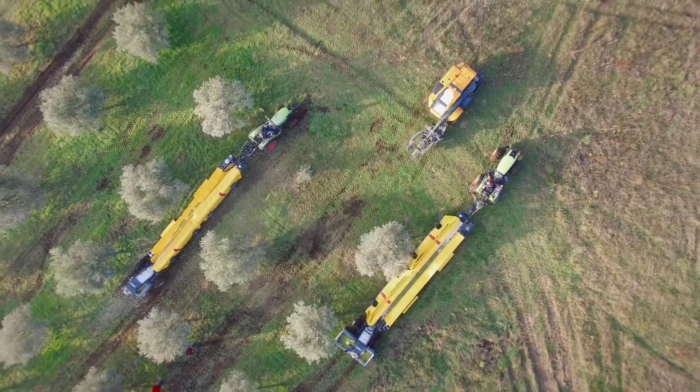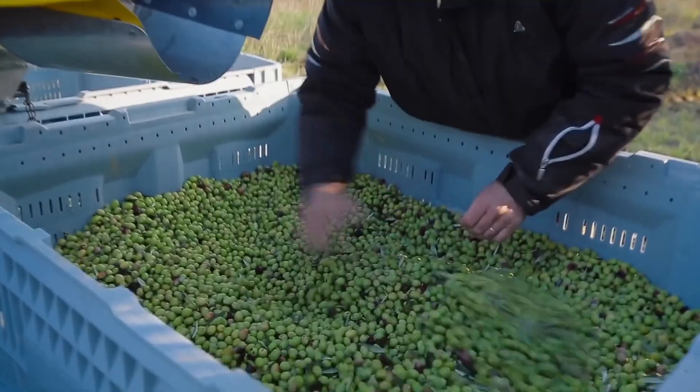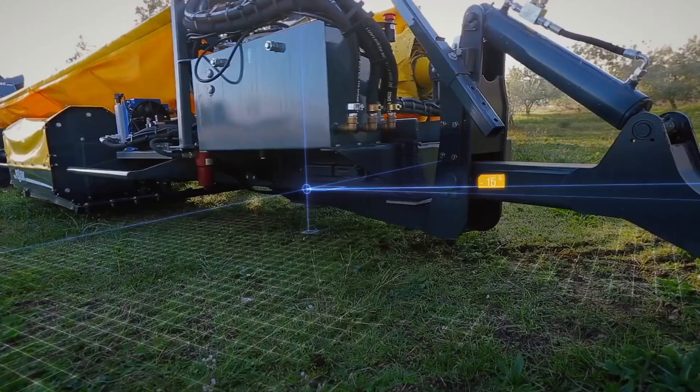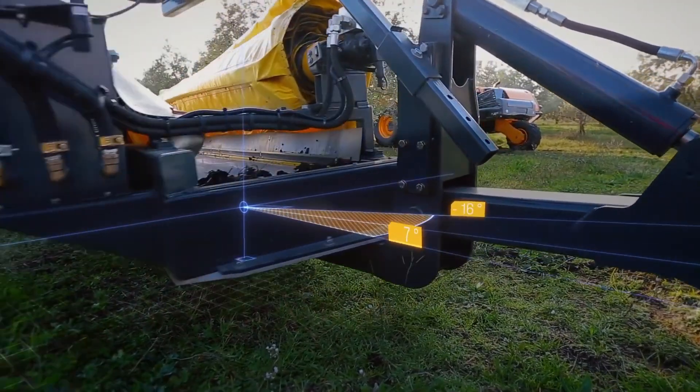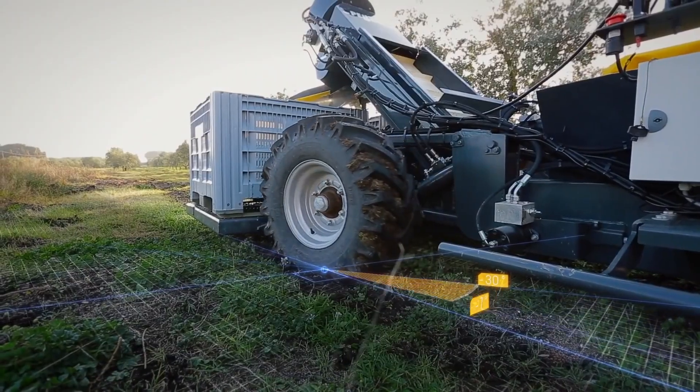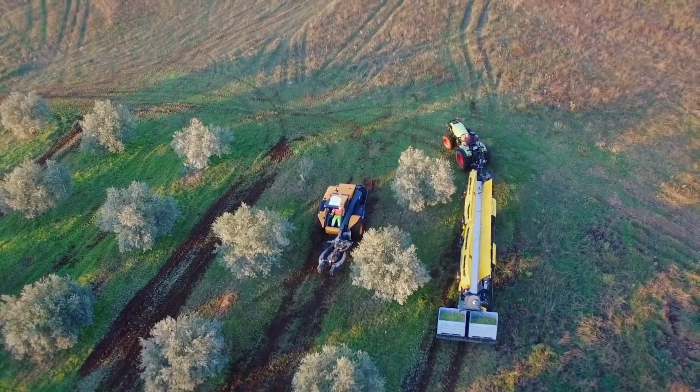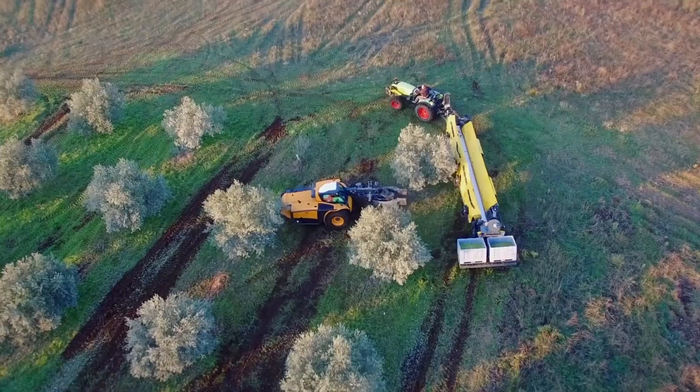We're talking at least 40 horsepower, something with a bit of grunt. But trust me, it's worth it. This thing is an absolute game-changer for fruit farmers. Apples, pears, peaches, you name it, the Expand R5090 will have those trees stripped bare faster than you can say apple crumble. And who doesn't love a good apple crumble, eh?